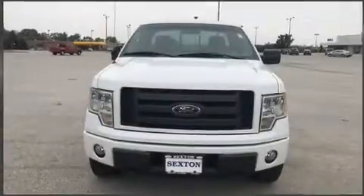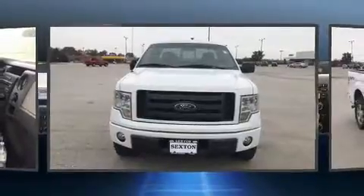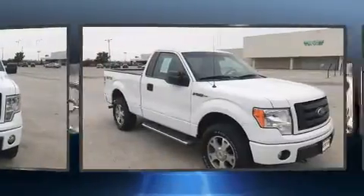Take command of the road in the 2010 Ford F-150. This two-door, three-passenger truck still has fewer than 70,000 miles.